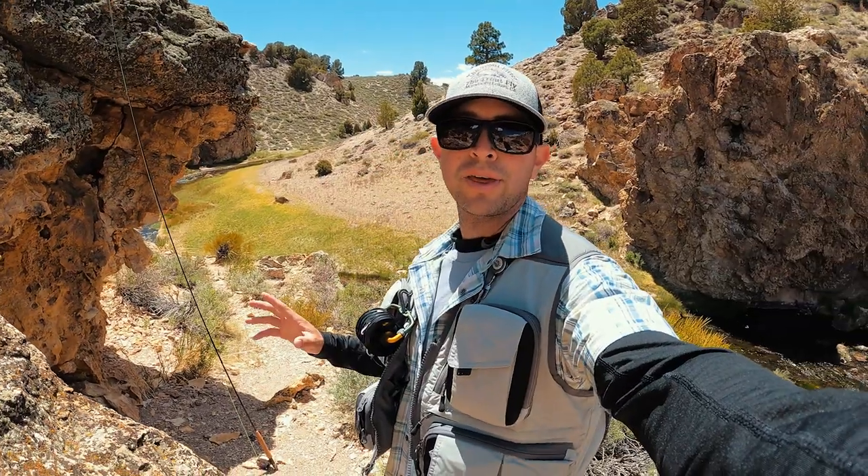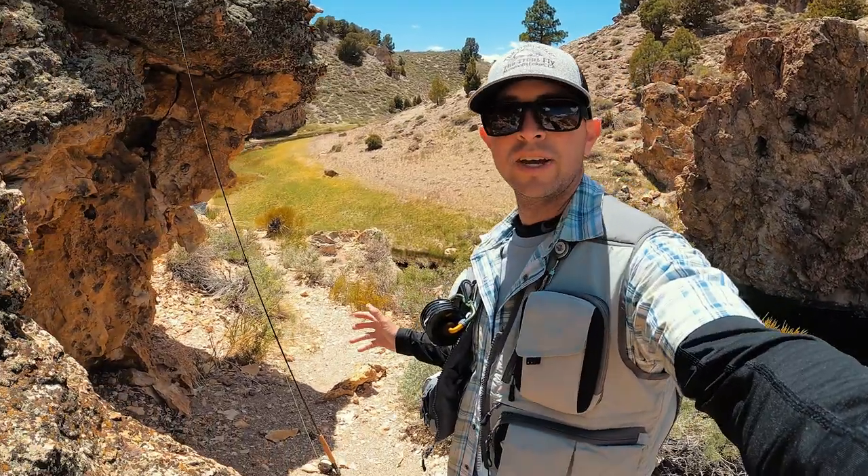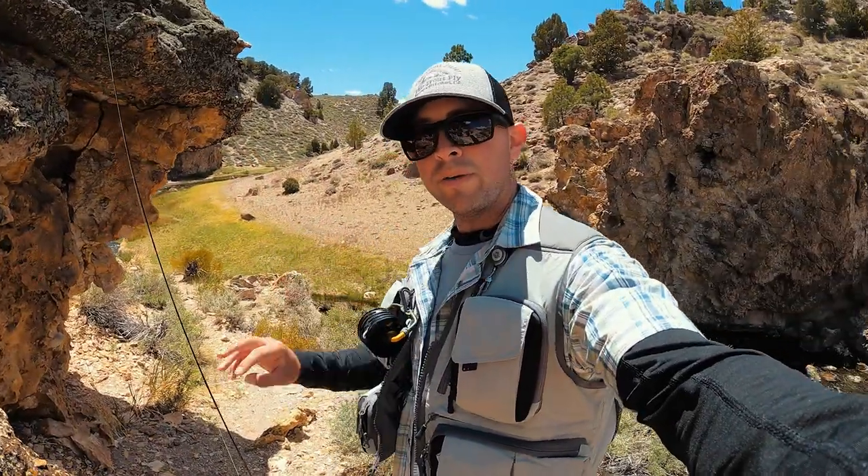We just made it to Mammoth. We're actually at Hot Creek right now doing some fly fishing. You can see beautiful Hot Creek behind me. Caught three rainbow trout already. Went up to the truck to get the GoPro and now the bite is completely dead. So we're going to keep fishing though — we're going to see if we can catch some more trout and get something on the GoPro.